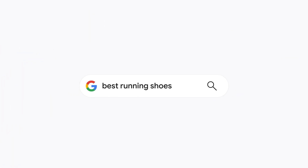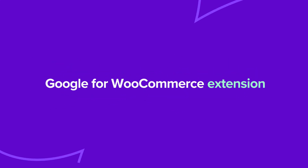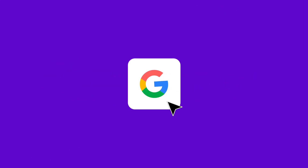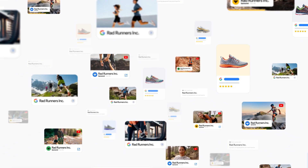Every day, shoppers use Google to discover new products just like yours — so why not turn them into customers? That's where the Google for WooCommerce extension can help, by getting your products seen by millions of potential customers.